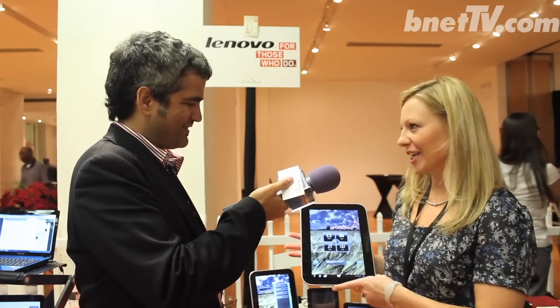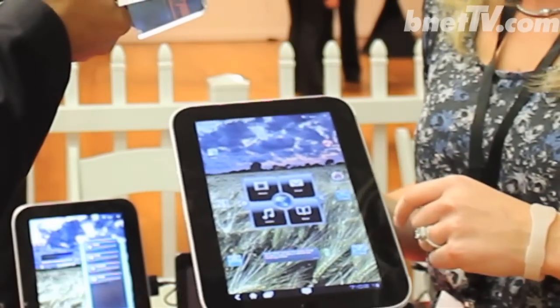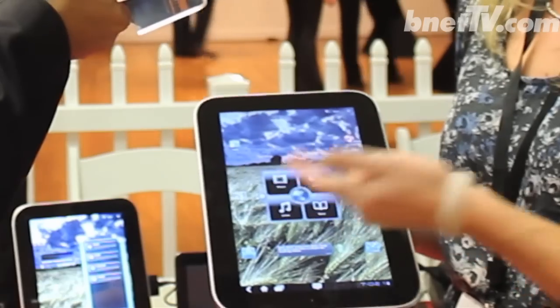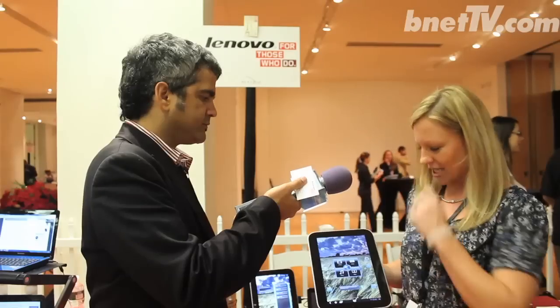I'm so happy to be here. We're very excited, we've got some cool new stuff here. I'm holding our K1 tablet, which is one of our consumer tablets that's recently launched. It's a 10.1-inch Android Honeycomb tablet — a fantastic product. We have it available at 16 gig, 32 gig, or 64 gig. You can see on the screen here we've got our Lenovo launcher, which makes it very easy to customize the things you do most — watch movies, your email, read books, listen to music, those types of things. Lenovo launcher is great.